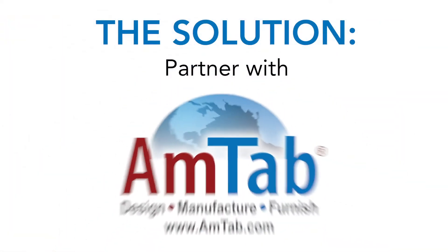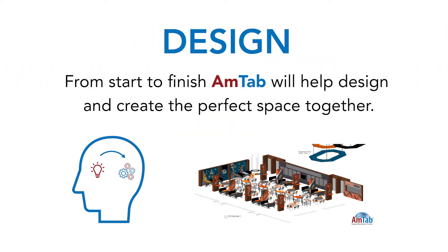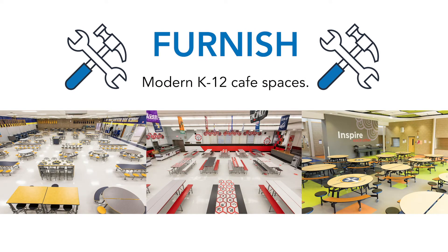The solution is Amtab. From start to finish, Amtab will help design and create the perfect cafe space together. All our award-winning products are manufactured in the US. The end result is modern, popular, and fun K through 12 spaces for students.